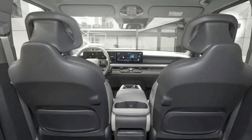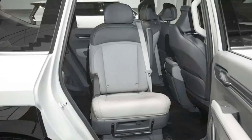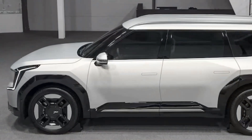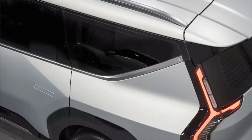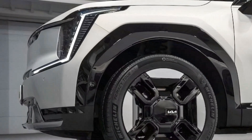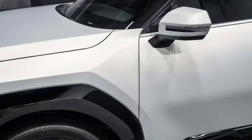The model we viewed sports second row captain's chairs — comfortable, as you'd expect, but these have an extra trick up their sleeves: they swivel 180 degrees to face the third row, creating what was essentially a mobile social pod. Unfortunately, those aren't coming to the US. Instead, we'll get available second row power adjustable seats with leg extensions, heating, and ventilation — essentially a first-class seat.